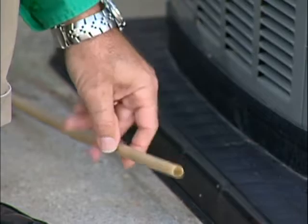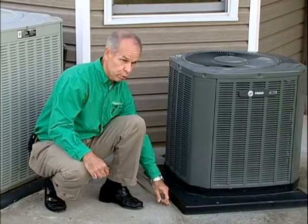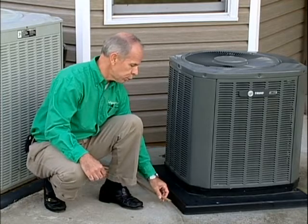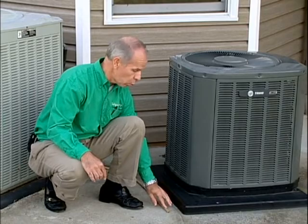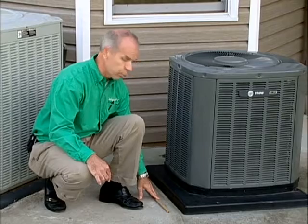This is the condensation drain line. Your air conditioner does two important jobs: it lowers air temperature and also extracts moisture out of the air. That extracted moisture is discharged as water from here. If you don't see water coming out of this line when the air conditioner is running, there could be a problem with the unit.